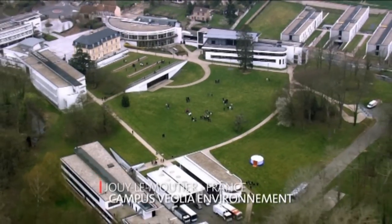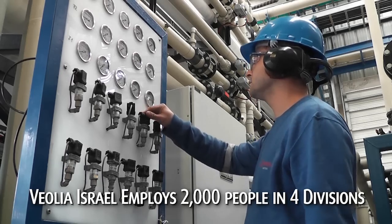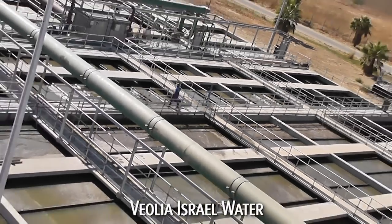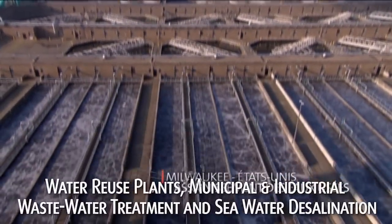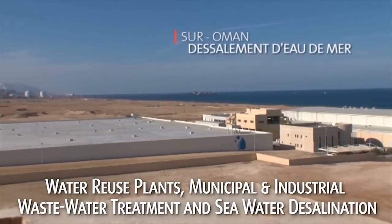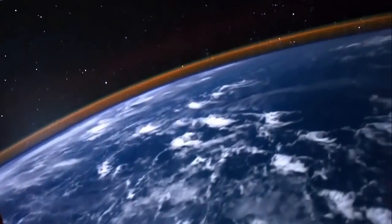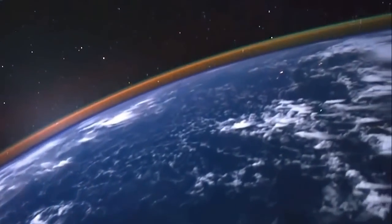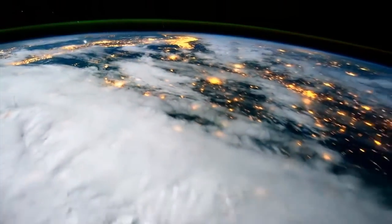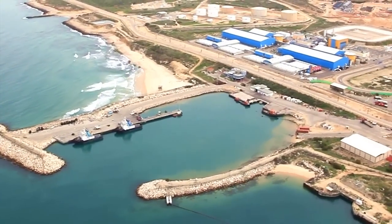Established in 1993, Veolia Israel employs over 2,000 people in four synergistic divisions. Employing a wide range of advanced technologies, its water division activities include water reuse plants, municipal and industrial wastewater treatment, as well as seawater desalination. Seawater makes up 97% of all the water on Earth. With almost 60% of the world's population living within 60 kilometers of the coast, desalination is poised to become one of mankind's main sources of drinking water.